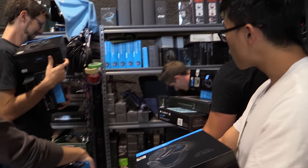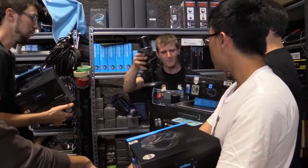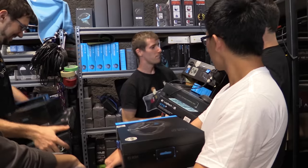Everyone gets a Siren Pro Elite. One editor noted it's the thing that broke their monitor, but Linus clarified that the editor broke the monitor — it's not the Siren's fault.